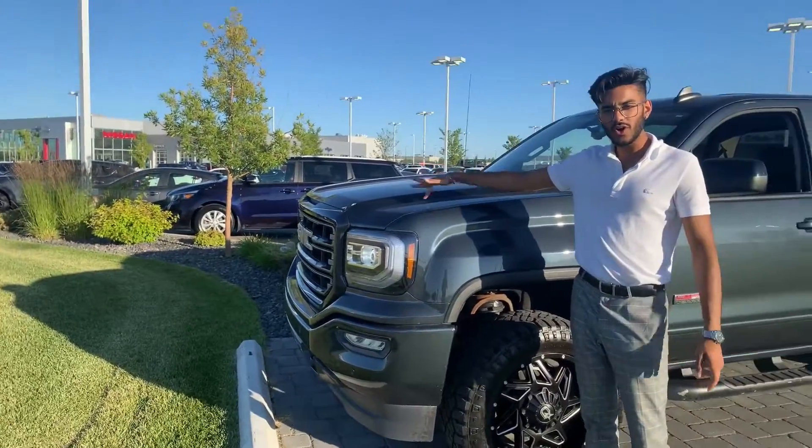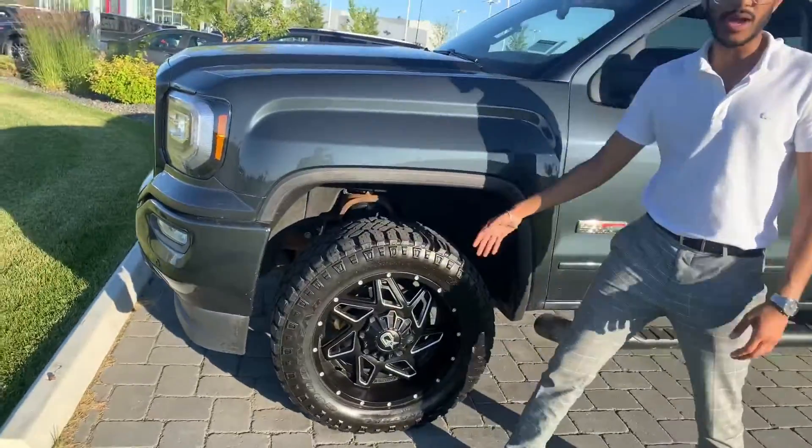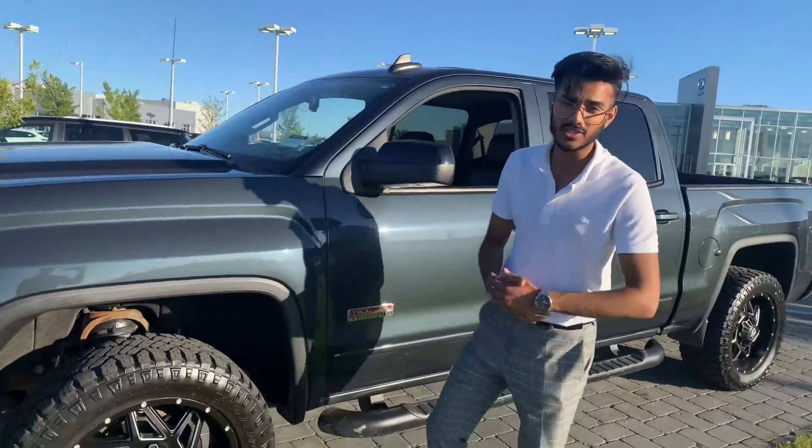Starting it off, you will get that 3M on your hood and fenders, which is really nice. You also get really good aftermarket rims and tires on the vehicle — off-road tires too.